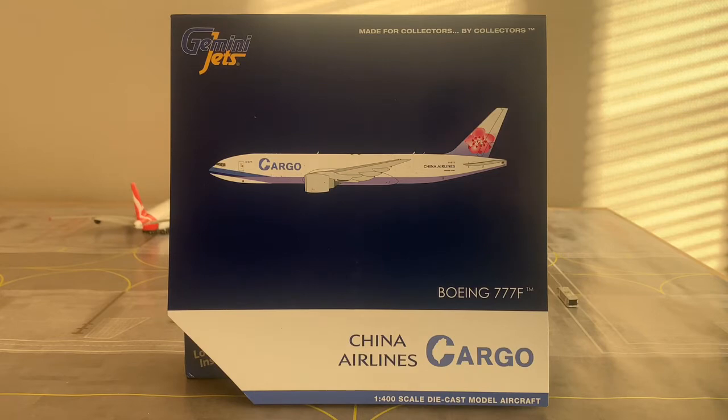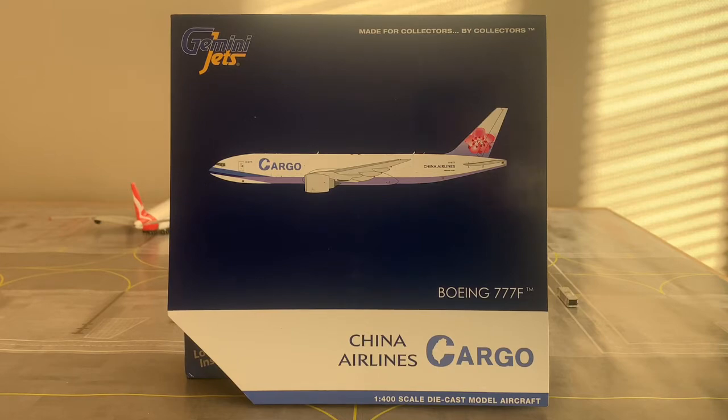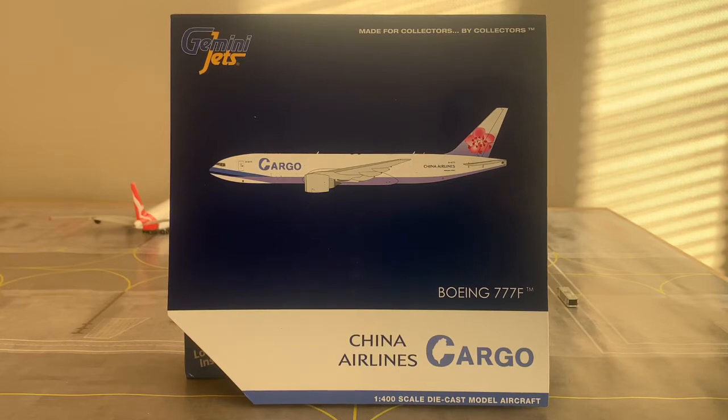Before we go ahead and check out the box and start the actual review itself, I'm going to be reading out some information about the airline of China Airlines and also some information about the aircraft itself. There wasn't really that much information about China Airlines cargo specifically, but I did find a lot of information about China Airlines themselves. China Airlines is the state-owned national carrier of the Republic of China, otherwise known as Taiwan or Chinese Taipei, and it's one of the two major Taiwanese airlines alongside EVA Airways.